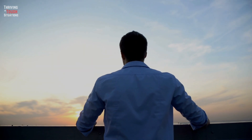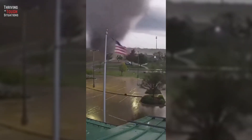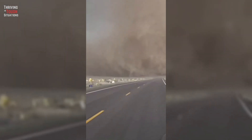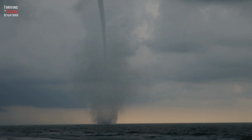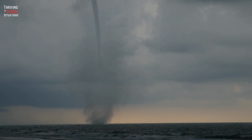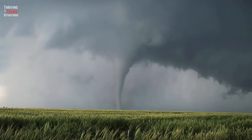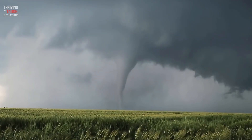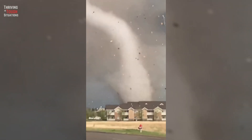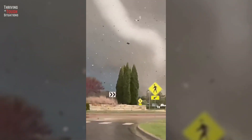So, there you have it, folks — the essential guide on how to survive a tornado. We hope you never have to face one, but if you do, remember the key points we've discussed today: stay informed, have a survival kit ready, and take shelter in the safest place available. Your safety is the top priority. If you found this video helpful, don't forget to like, share, and subscribe to our channel for more life-saving tips. Thanks for tuning in — knowledge is power when it comes to tornado survival. Stay safe out there.